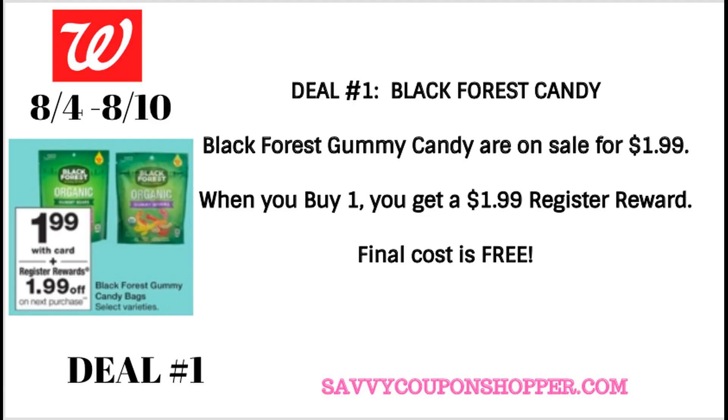Deal number one is a freebie deal on candy. We generally get this deal a couple times throughout the year. It's on the Black Forest Gummies — they are on sale for $1.99. When you buy one, you get a $1.99 register reward. A couple of tips with this deal: you can only buy one in a transaction.